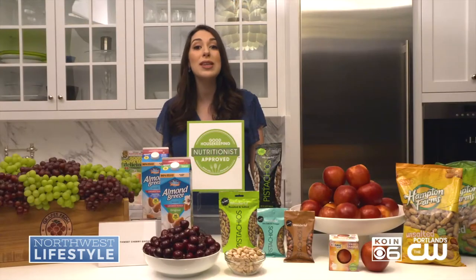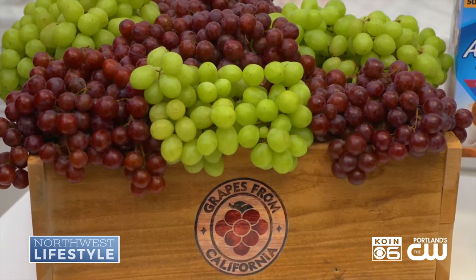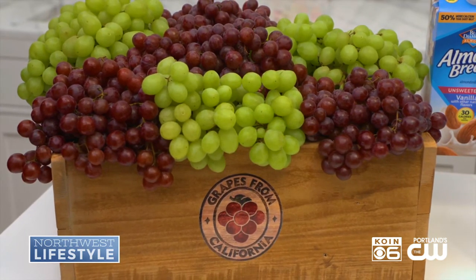Next up, the goodness of grapes. Not only are grapes delicious, but they're super good for you too. They contain a blend of polyphenols and antioxidants that are great for heart health, GI health, skin health, and brain health.